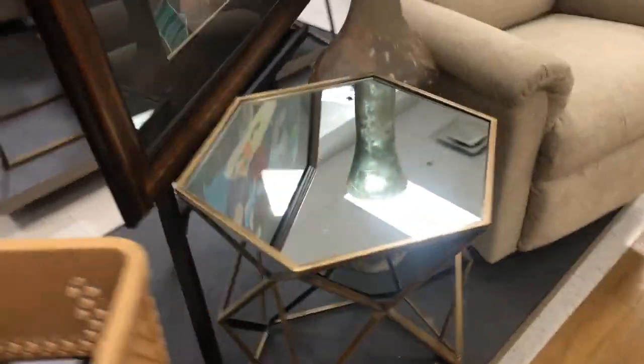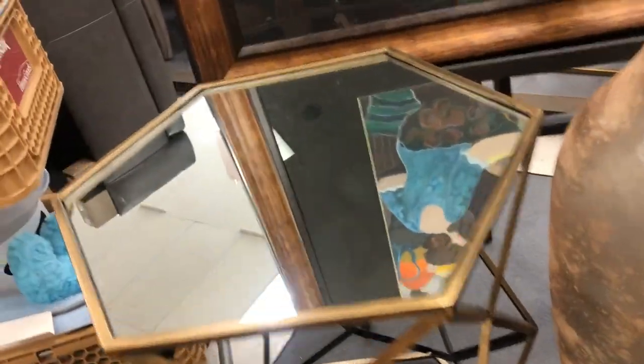This TJ Maxx is huge — it has a bunch of stuff. The other TJ Maxx we went to wasn't as big, but this one is big. Do you want to buy like a little table? Maybe this kind so I could put it next to my vanity and put a little stuff right here.